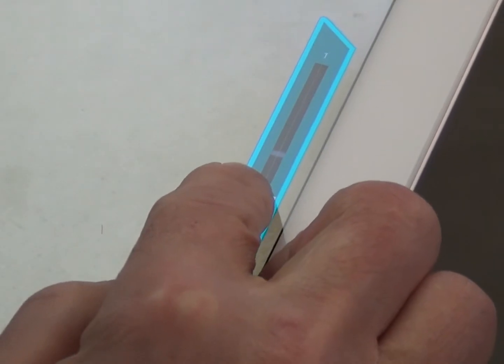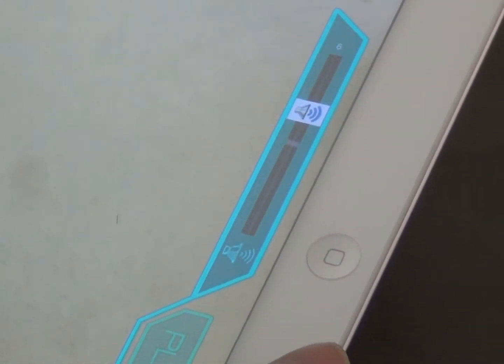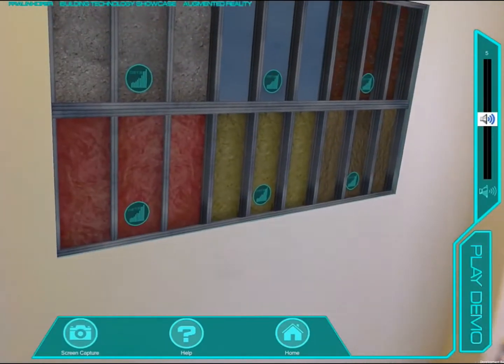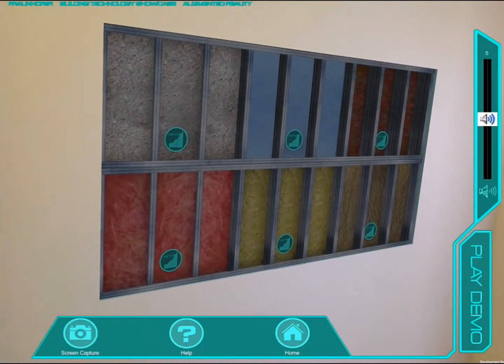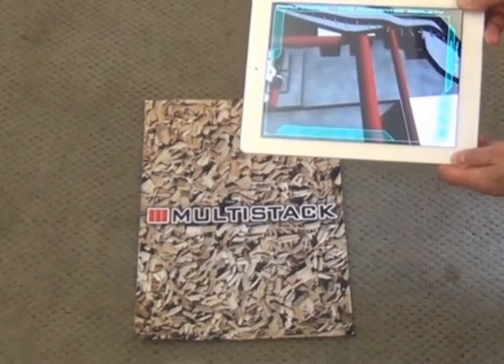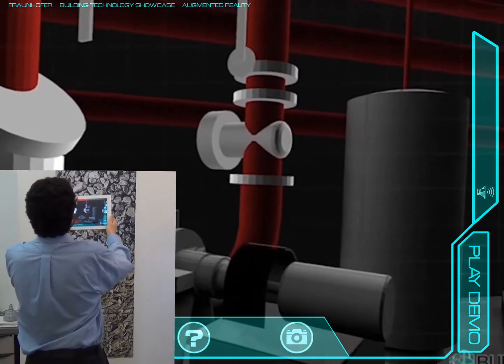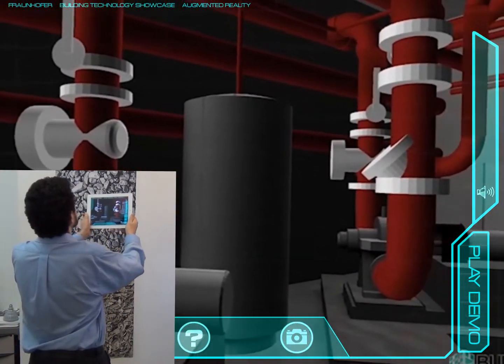Corresponding audio will play describing technical details about the systems to the user. By combining augmented reality and virtual reality, users will not only have the ability to see into inaccessible areas, but will be immersed in the spaces themselves. This allows the general public to fully experience areas that are not accessible to them otherwise.